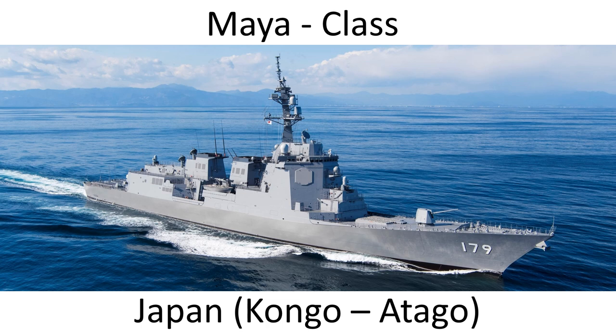We move to the Japanese Maya class. The genesis starts with the Kongo. We go from the Kongo, to the Atago, to the Maya, and we'll cover those in a minute. The Japanese ships are built to different operational requirements than the US Navy's Arleigh Burke destroyers, such as carrying extra command facilities. The Kongo class was very similar externally to the Arleigh Burke Flight 1; however, its internal arrangement is different from the Arleigh Burkes on which they were based.